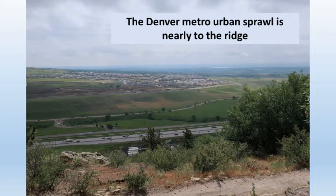From here, you can climb to the top of the ridge for a better view and follow the ridge trail. You can also see the freeway and the exploding growth of Denver's suburbs.